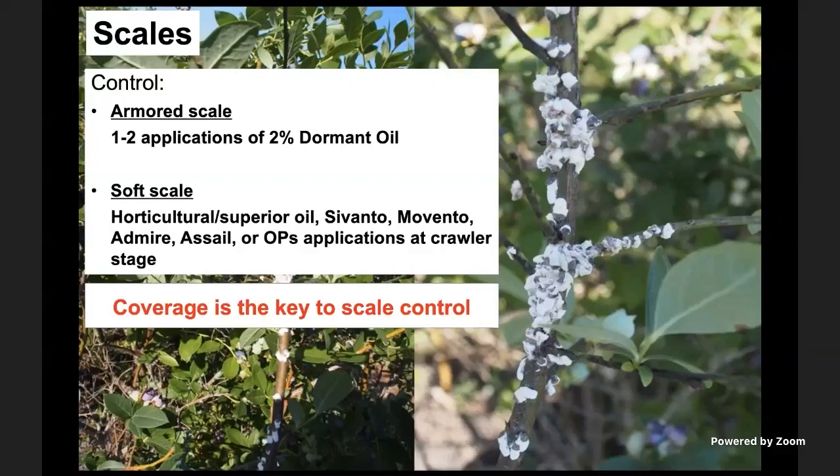Scales are another issue that has been around blueberries for decades. However, recently scale infestations have significantly increased. One reason we suspect this is because of spotted wing drosophila — since SWD is a key pest with zero tolerance in the market, lots of broad-spectrum insecticides are applied to control it, which leads to killing all beneficial insects in the system. That leads to secondary pests like scales becoming a more serious issue. Here in Georgia, we've seen reports that almost every orchard has some level of scale infestation.